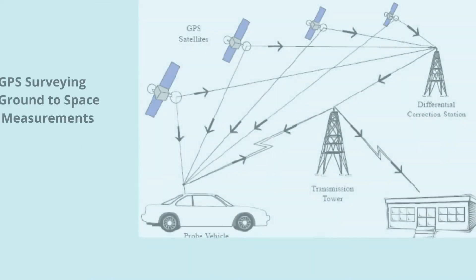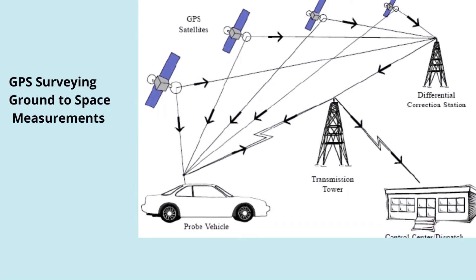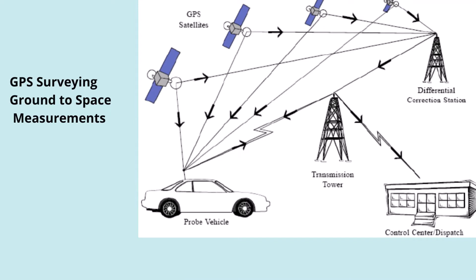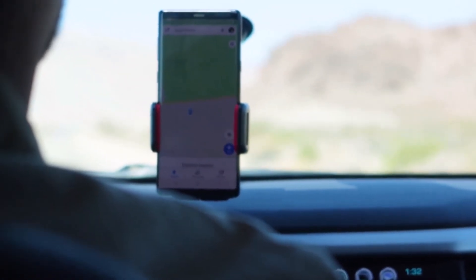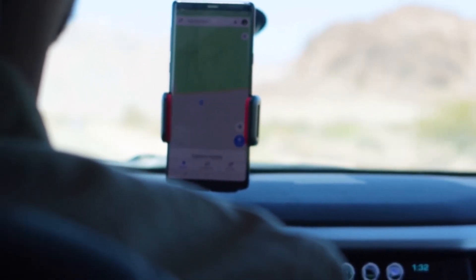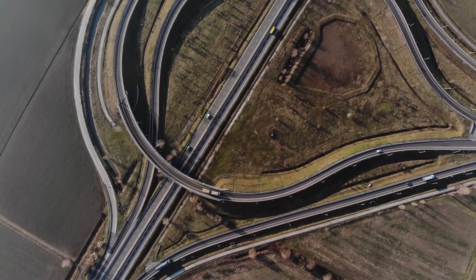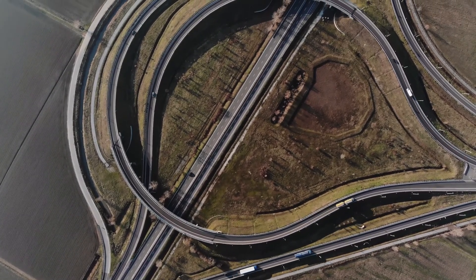GPS makes use of ground-to-space measurements, which help to overcome the limitations arising due to terrestrial survey methods. GPS was originally developed for military use by the US Army and has been employed for civilian use since the 1990s. In addition to applications in mobiles and car navigation, surveying was one of the first commercial adaptations of GPS technology, used for more accurate boundary and construction surveys.